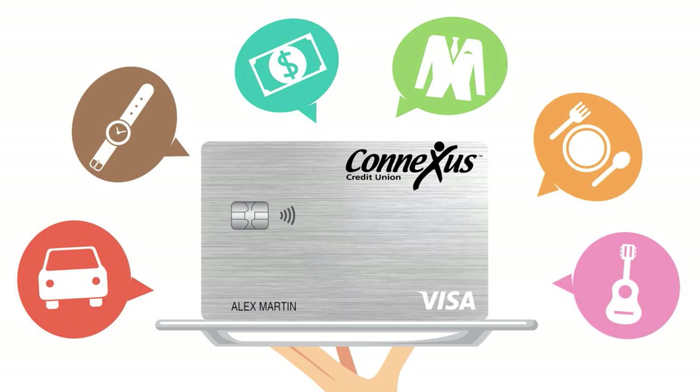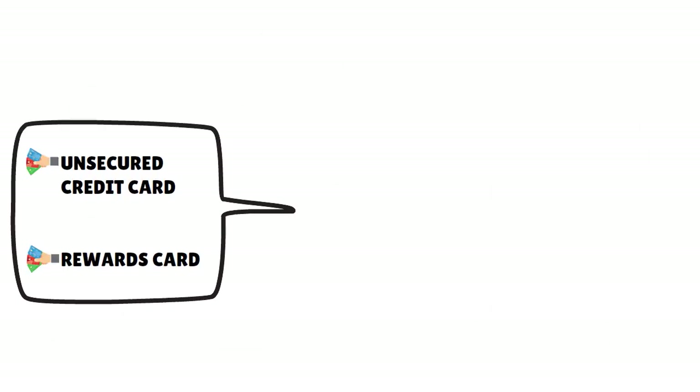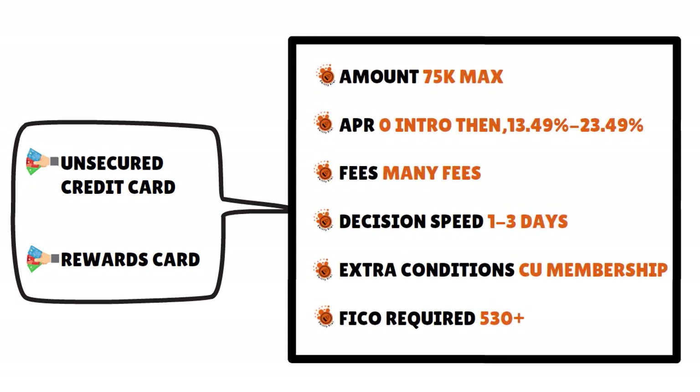The minimum FICO score for this card is 530. This is an unsecured credit card — no deposit required. This is a rewards card, and there are many fees. The decision speed ranges from one to three days. That's the turnaround. And the extra conditions — you got to be a member of this credit union. This is how things work for all credit unions. This is a very attractive offer.